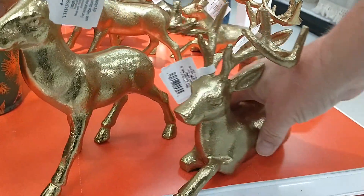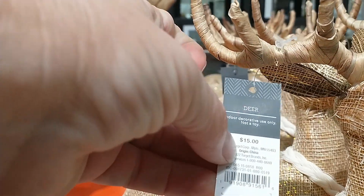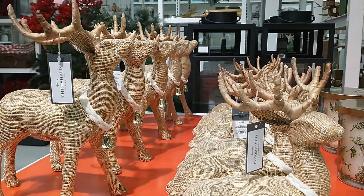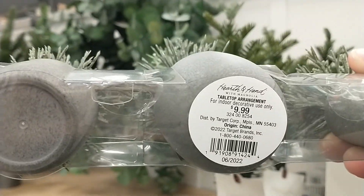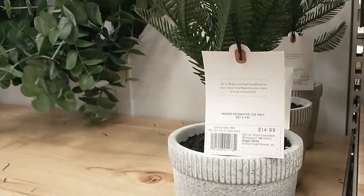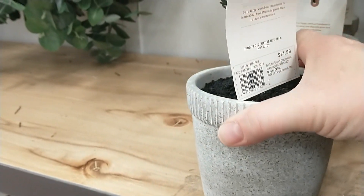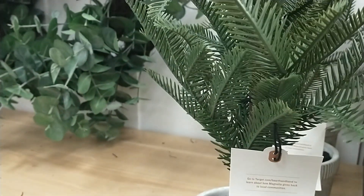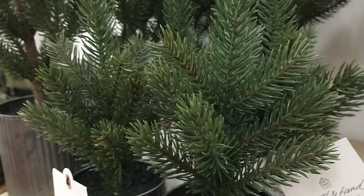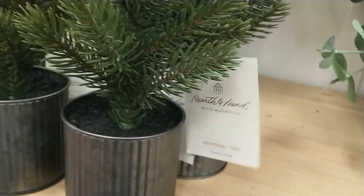I love these gold reindeer. These are cute — I haven't seen these before. I love these cement pot trees. I think they would look really cute on a mantel or a front entry or even in your kitchen. They have the smaller one too, but this one's in a galvanized pot for $7.99. They do have the larger galvanized also.